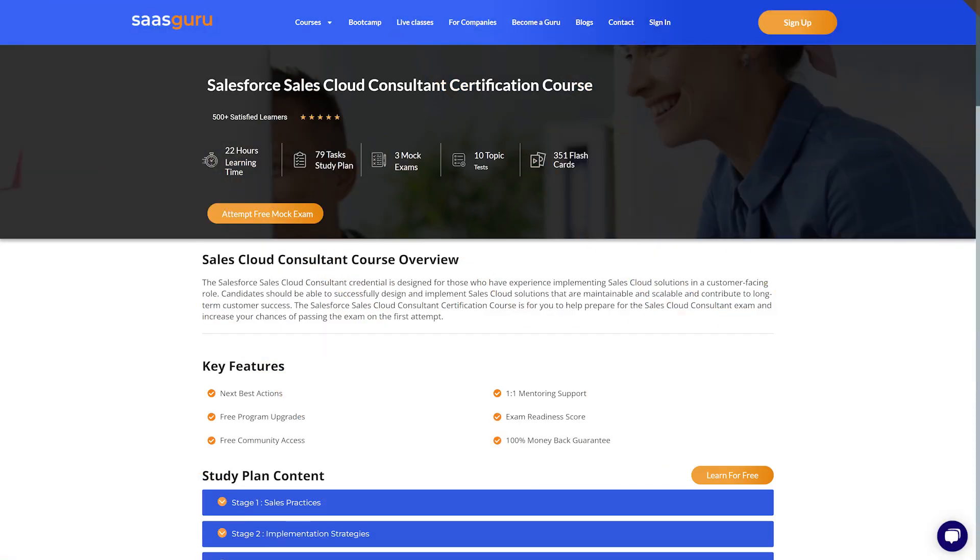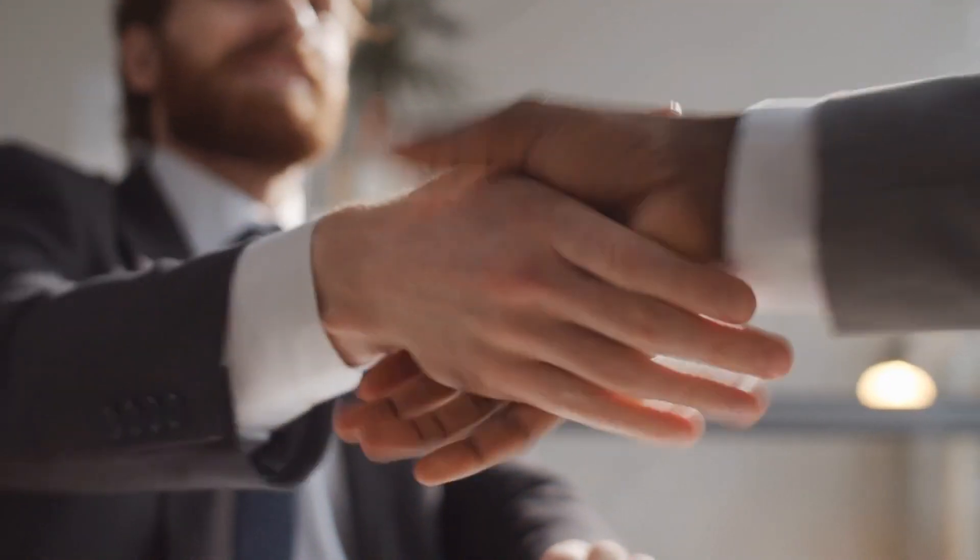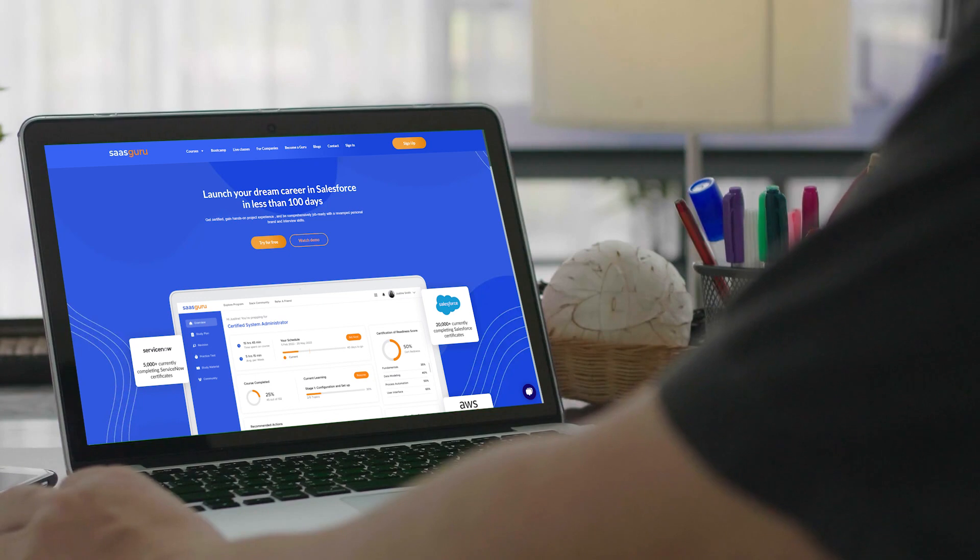So as you can see, registering for any Salesforce certification exam is quite a hassle-free process. To make your certification goal a reality, make sure you check out the various certification preparation courses available at SaaS Guru. Join us, and let's together achieve your dream. Sign up with SaaS Guru for free.